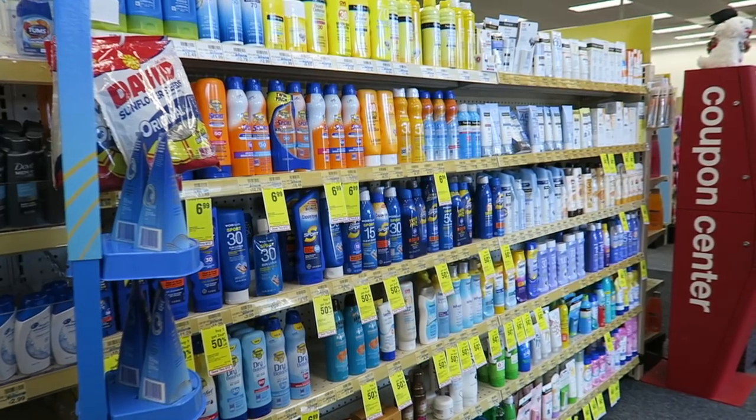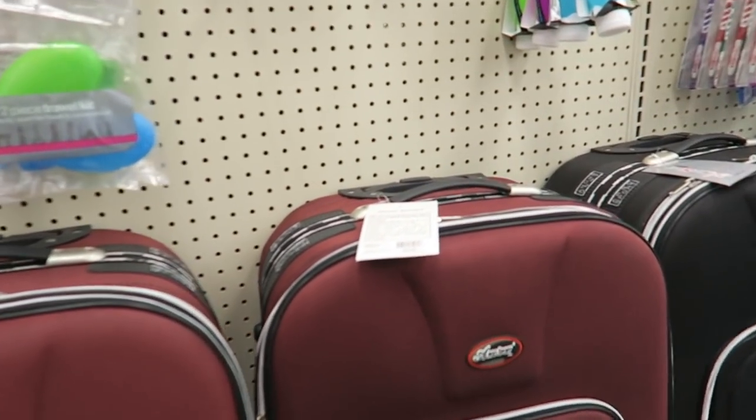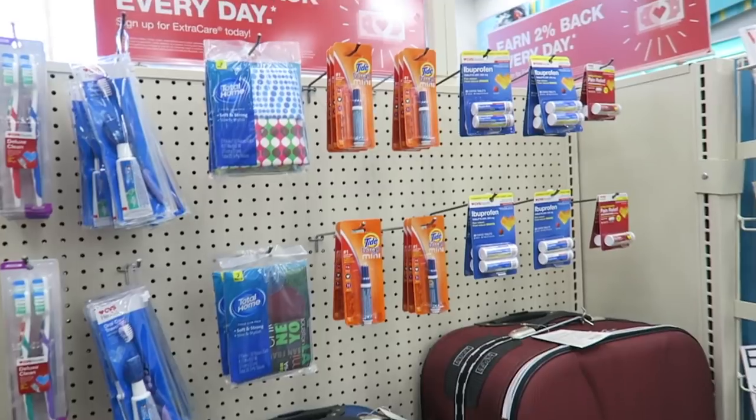They have loads of sun care stuff. Some luggage if you need some extra luggage — $60, that's not bad actually. And travel stuff.